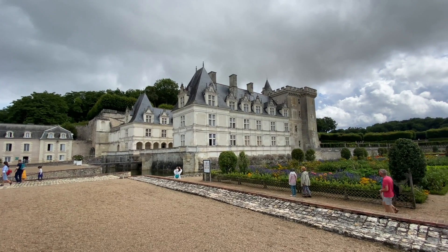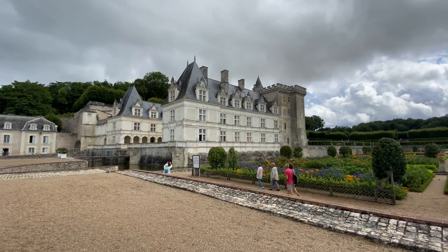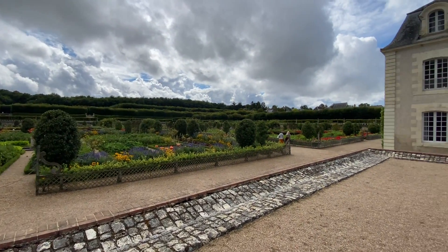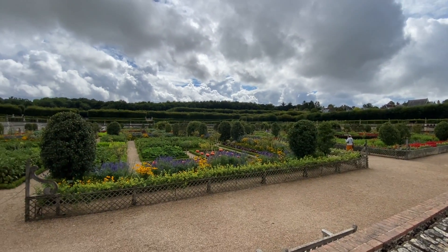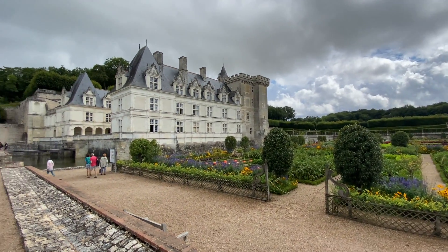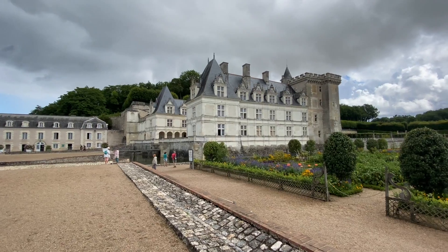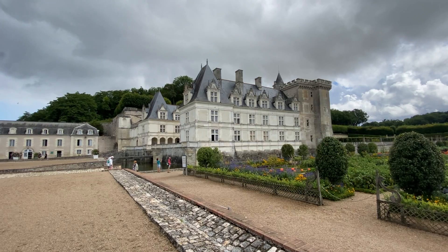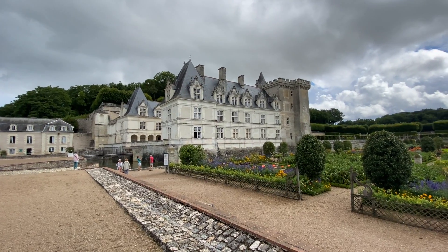Chateau de Villandry — esse é o nome da cidade que leva também o nome do castelo. Olha que espetáculo! Um jardim espetacular, e esse é o grande diferencial desse castelo, que possui um dos jardins mais bonitos aqui do Vale do Loire. O castelo é renascentista e foi finalizado no ano de 1536.